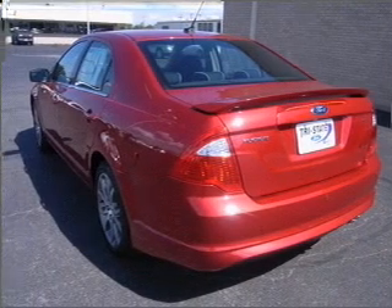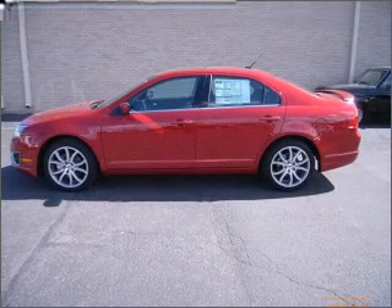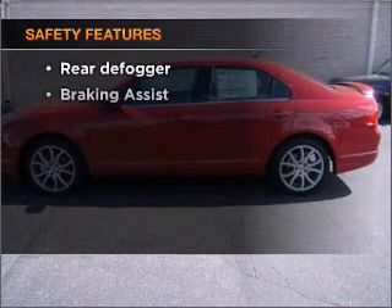Air conditioning, power door locks, power windows, power steering, cruise control, power mirrors, an alarm system, an AM-FM stereo with a CD player. If safety is a high priority,